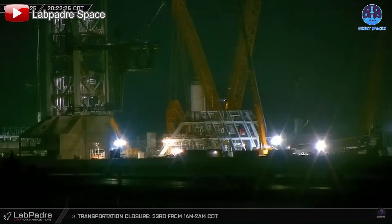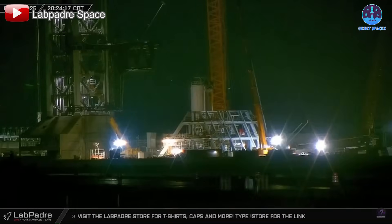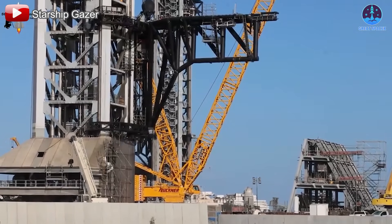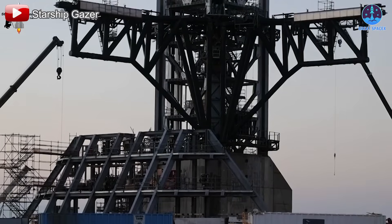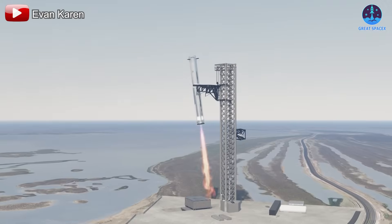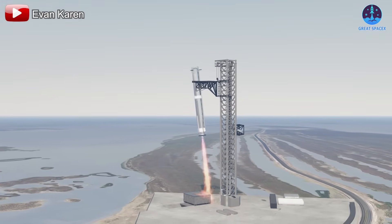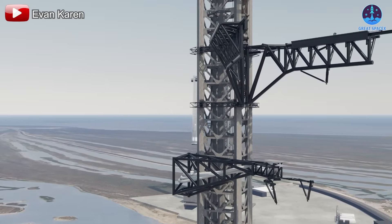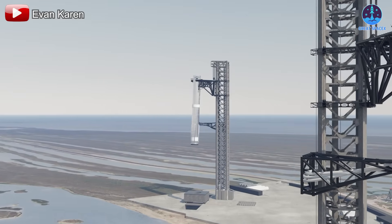Attention at Pad B also turns to the Chopsticks system, the massive arms used to lift and potentially catch Starship boosters. While ground-level construction continues, SpaceX has been actively testing the Chopsticks to ensure readiness. If Flight 9 is successful, Flight 10 could be the first real attempt to catch a booster mid-air. That test will likely align with the completion of the OLM and full integration of Pad B.